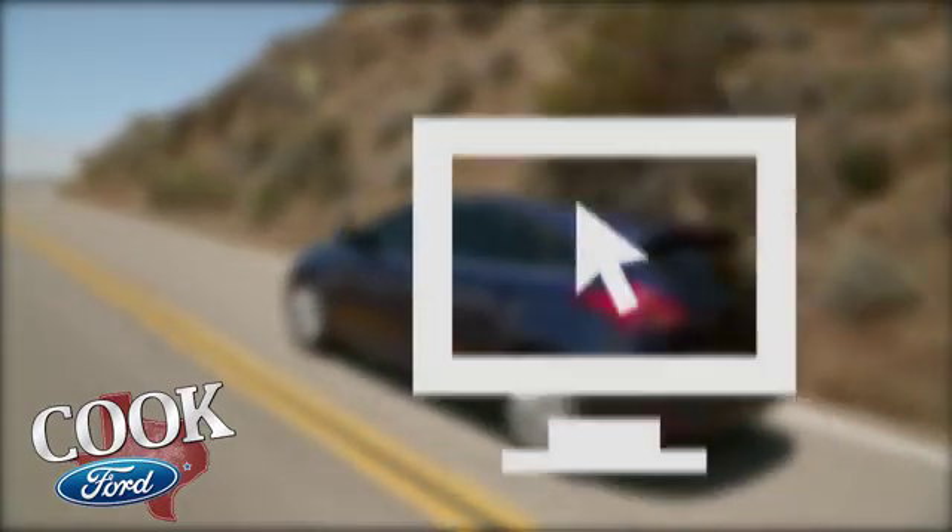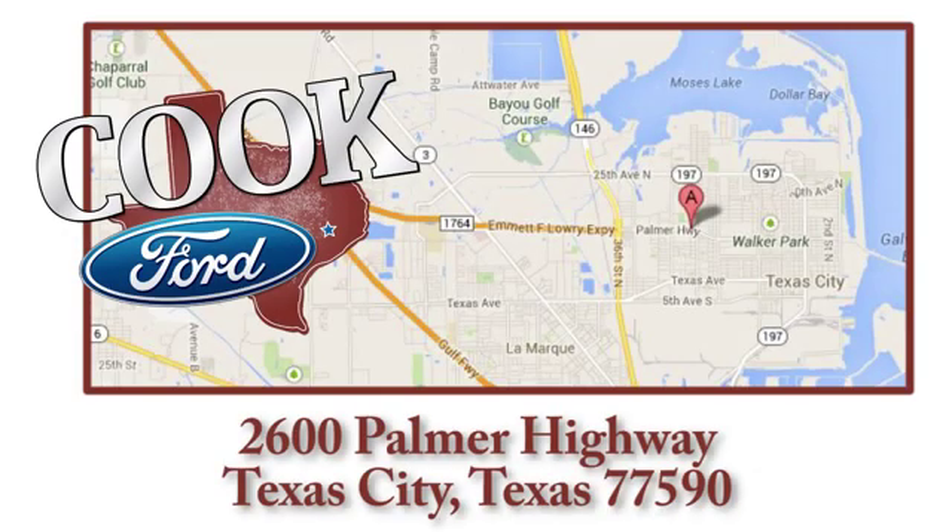Take it for a test drive today. Call, click or stop in today. We are conveniently located at 2600 Palmer Highway in Texas City, Texas.